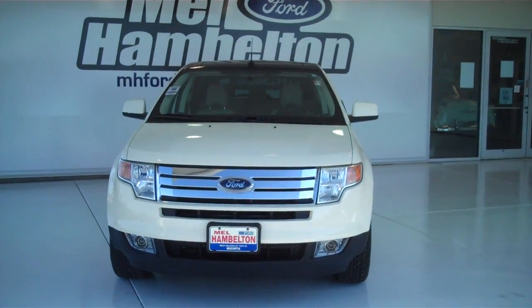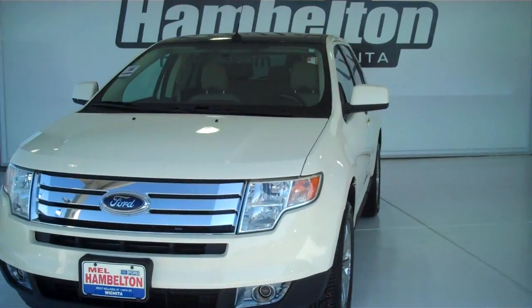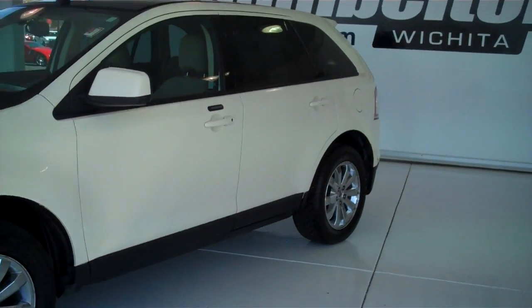110-035A, here we have a 2008 Ford Edge, pearl white in color. This is a pre-owned vehicle.